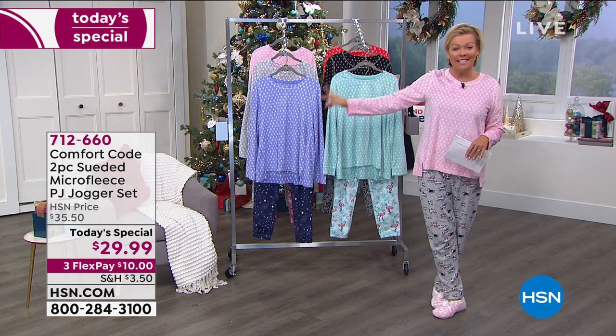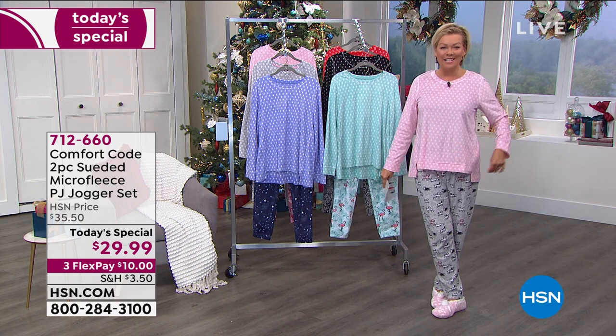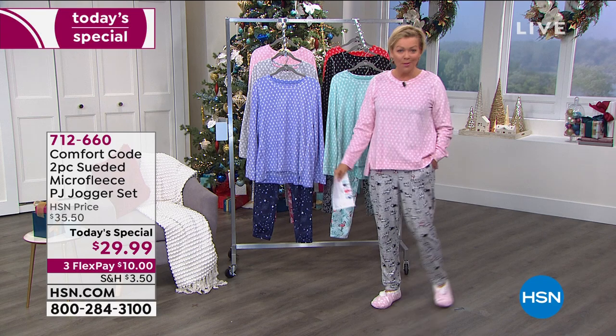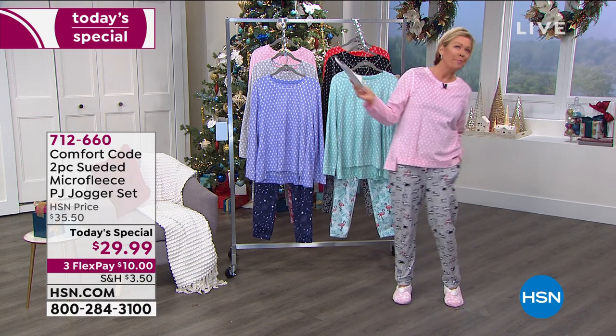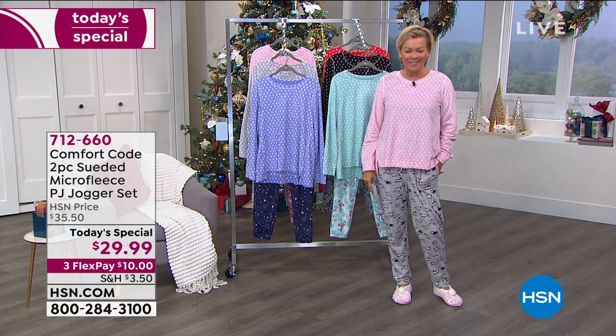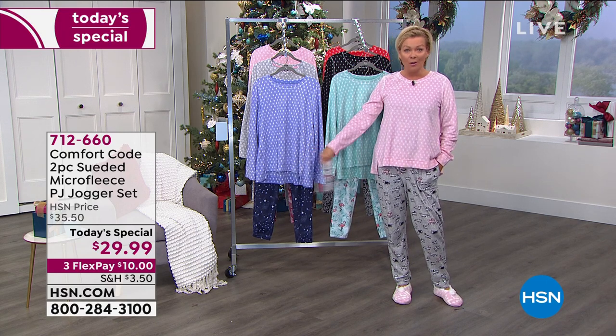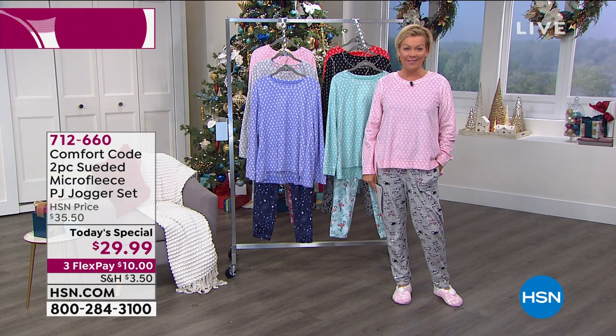We do have all six choices. The item is 712-660. A little bit later we're going to talk about the cabin socks, the slippers that I'm wearing, robes and wraps — all kinds of exciting things to be comfortable during not only the holiday season, but through this year where loungewear has become more important than ever.